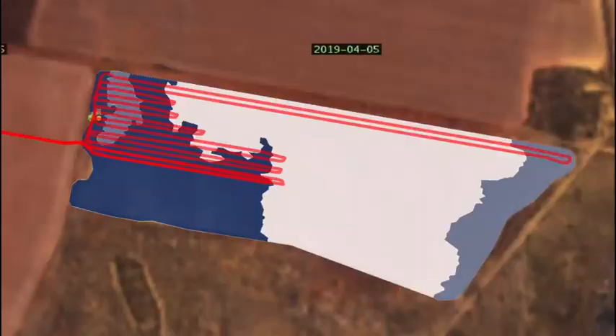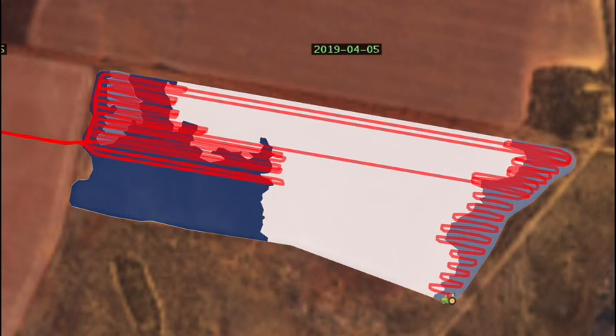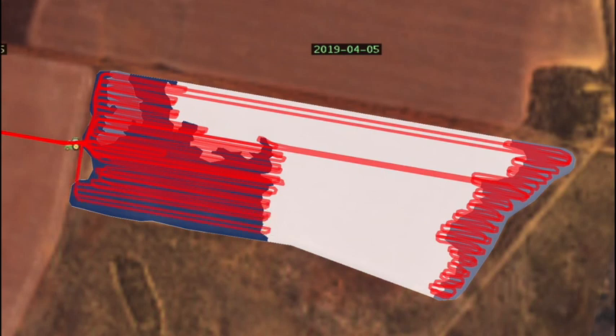The great thing about using this technology is not only how you can apply what is needed where, but you can also record what has been applied where and monitor the yield performance post-application. When creating variable rate prescriptions, soil testing to determine the correct rates is essential. Combining lime spreading with technology allows you to efficiently apply the right amount where it's needed, particularly where you have contrasting soil types within a paddock.